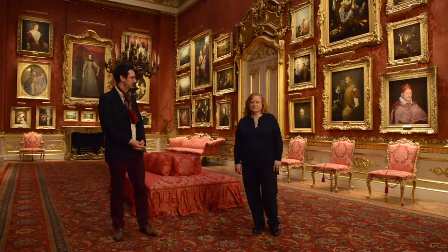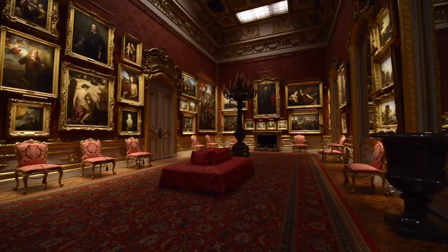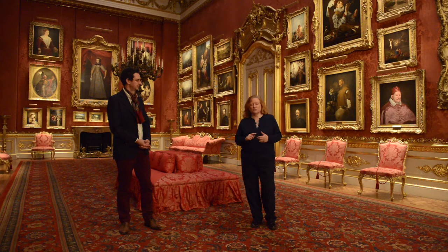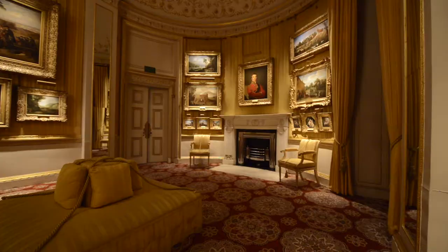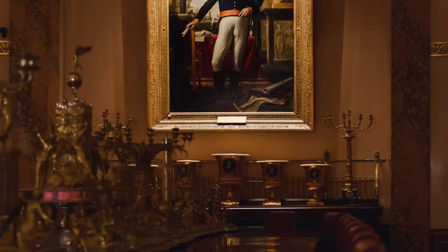So Josephine, we're in the Waterloo Gallery here. Can you tell us a little bit about the collection at Apsley House? So the collection is all provenance to the first Duke of Wellington. He bought the house in 1817, and then throughout the 1820s he remodelled the house, finishing with this grand Waterloo Gallery in 1828. The pictures consist of three separate collections: pictures that he bought and commissioned himself, pictures that he bought in auctions in France after Waterloo.